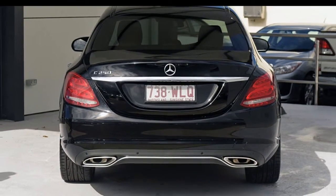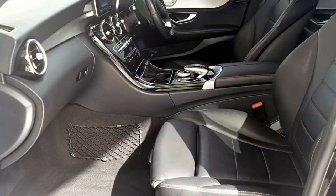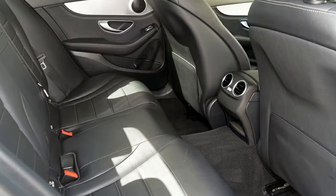The attractive black exterior is complemented by its stylish interior. This vehicle has all the features you could dream of: remote central locking, cruise control.